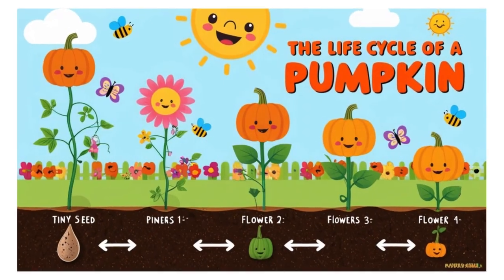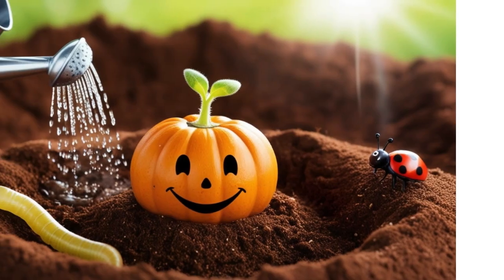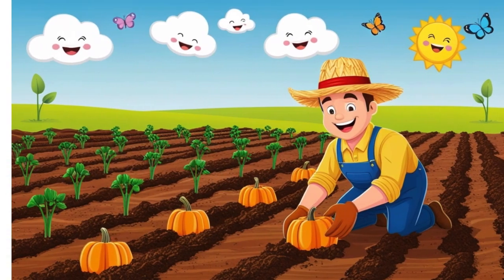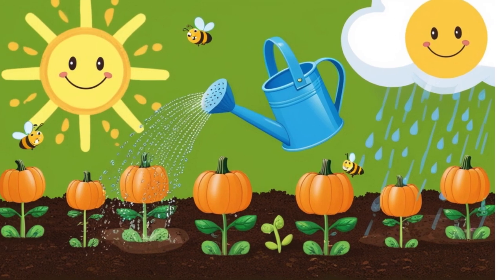The Life Cycle of a Pumpkin. Every big pumpkin starts with a tiny seed. Farmers plant the seeds in warm soil during springtime. The seeds need sunlight, water, and care to grow strong.